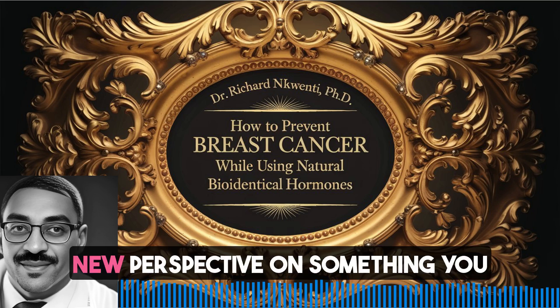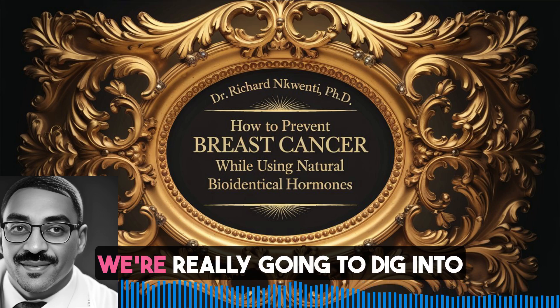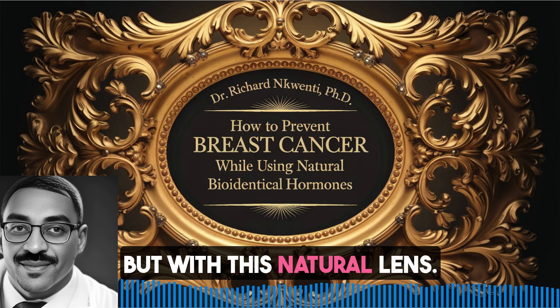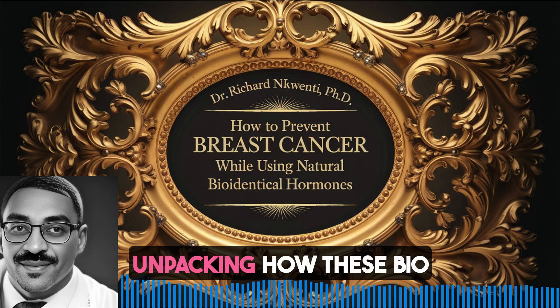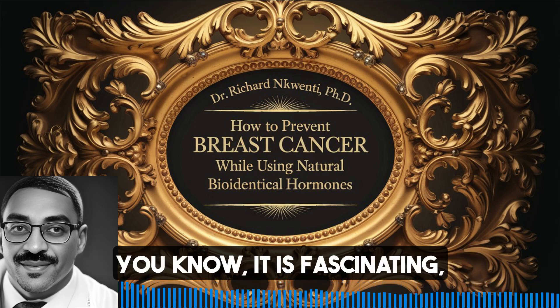It's like when you find a whole new perspective on something you thought you knew, right? That's what we're doing today. We're really going to dig into breast cancer prevention, but with this natural lens. So we're going way beyond the typical stuff and really unpacking how these bioidentical hormones play a part. It's like this whole other layer to breast health.